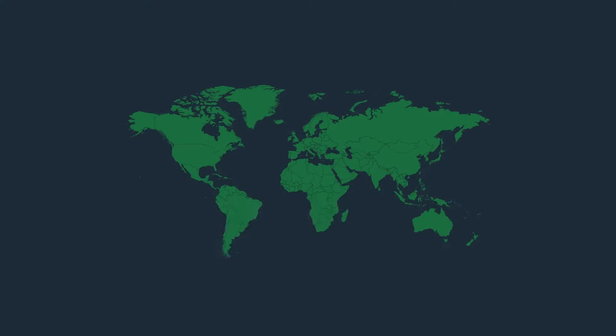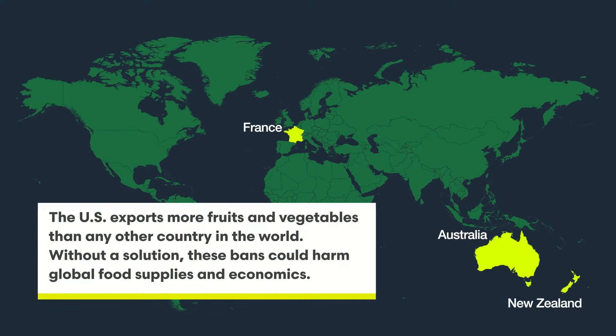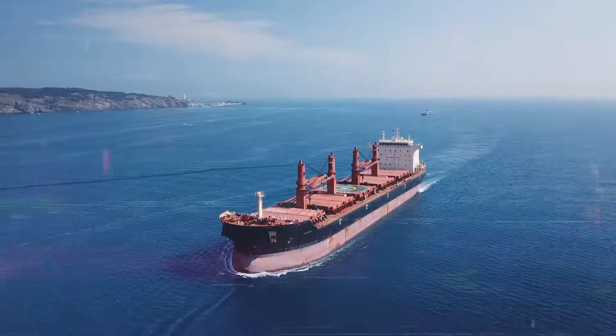The current challenge with PLUs is that the sticker and the adhesive are both petroleum-based. France, New Zealand, and many other countries are pushing policy toward banning the import of produce from the U.S. with those stickers.